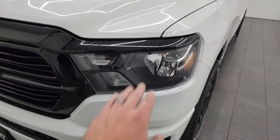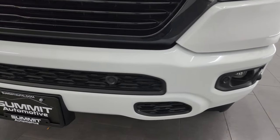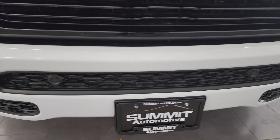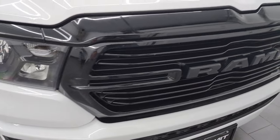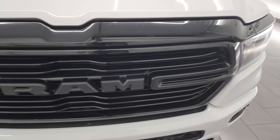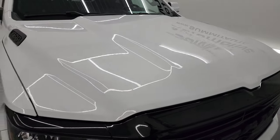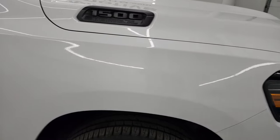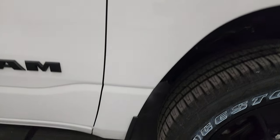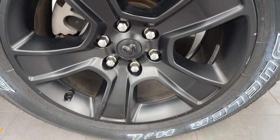The Night Edition gives you the blacked-out headlight bezels and the painted front and rear bumpers. This one also has the front bumper parking sensors. No major dents, dings, or scuffs on that front bumper — looks really good. You get the gloss black grille. The hood is absolutely perfect, no major dents or dings on there. Passenger's side front fender is in great shape, as well. The passenger's side front wheel has no major scuffs or scrapes.